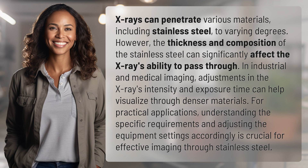In industrial and medical imaging, adjustments in the X-ray's intensity and exposure time can help visualize through denser materials. For practical applications, understanding the specific requirements and adjusting the equipment settings accordingly is crucial for effective imaging through stainless steel.